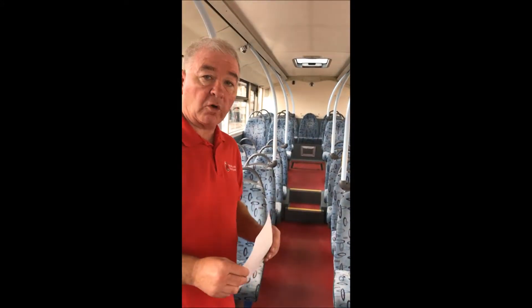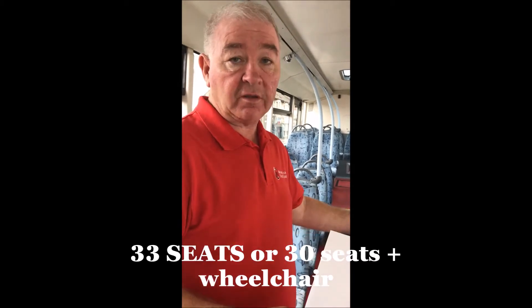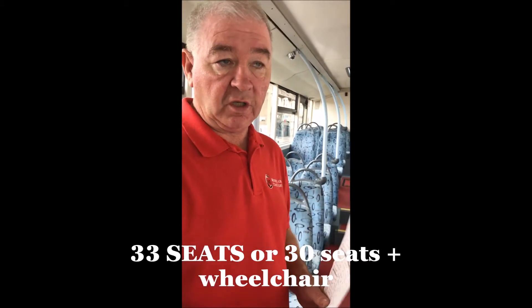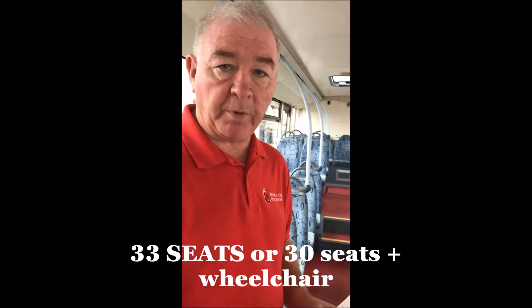At present the bus is used on a local service run every day, and we also use it on weekends for private hire work — hens and stags. Because it's 33 seats, it's much better to use these type of vehicles for that type of work rather than using your high-end Mercedes 150,000 pound vehicles.